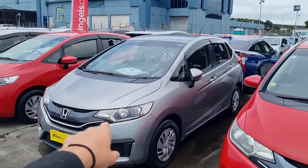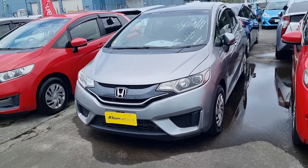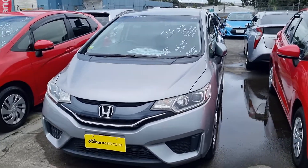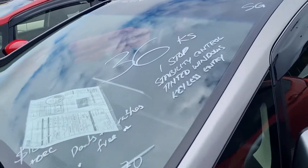Hi there, I'm Chris from Budget Cars. I'm just doing a video for you on the Honda Fit. The car is still here, it is still available. We'd love to have you guys come in and take the car for a quick spin, make sure you're happy with it and all that sort of thing.